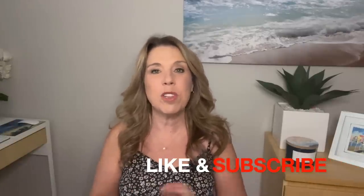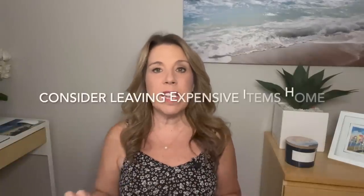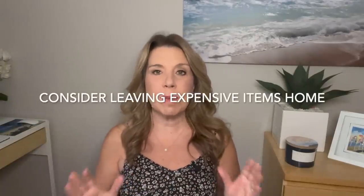Before I get started, I did want to mention that if you like this video, if you find it helpful, informative, or enjoyable in any way, then please do give this video a big thumbs up. I really do appreciate it, and please subscribe to the channel if you haven't done so already. Let's get started. Number one: consider leaving some of your most precious items at home.